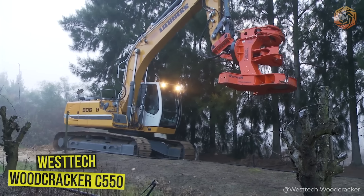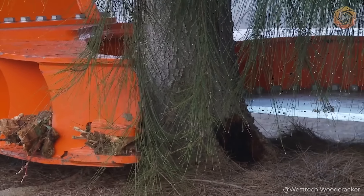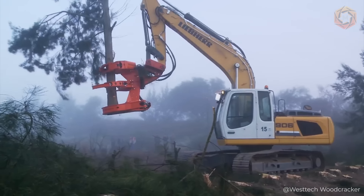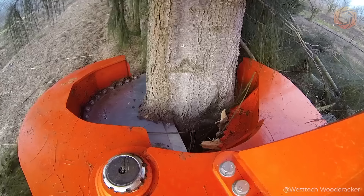Discover the West Tech Woodcracker C550 Feller Buncher, a true giant among tree shears that effortlessly handles harvesting trees up to 1.8 feet in diameter. This powerful machine demonstrates its capabilities by ridding an orange field of old windbreak trees that were taking away valuable moisture and blocking out light.